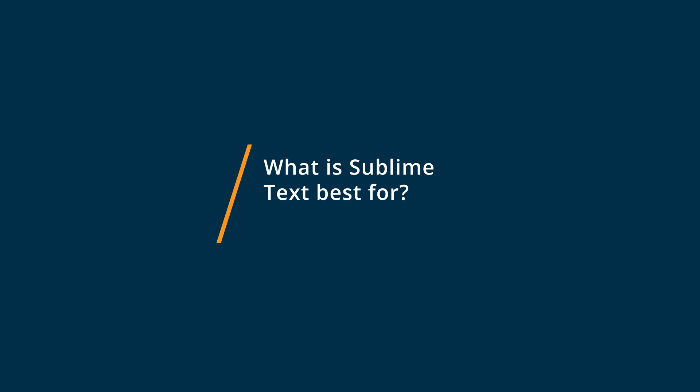Sublime Text is really best for a lot of the same reasons that Visual Studio Code is best for. It's a lightweight, slim editor — easy to get going, easy to get started in any different programming language. There are also a lot of add-ons and formatting tips for different languages. Sublime Text is also very lightweight, fast to run on your computer, and easy to get started with, and yet it still has a lot of awesome, powerful configurations and add-ons that you can build into it.